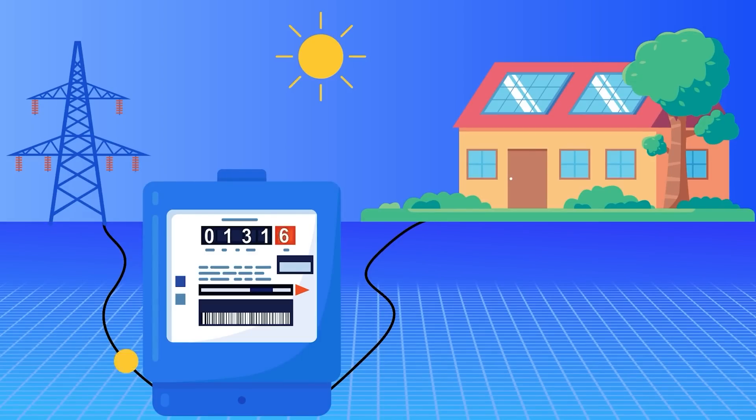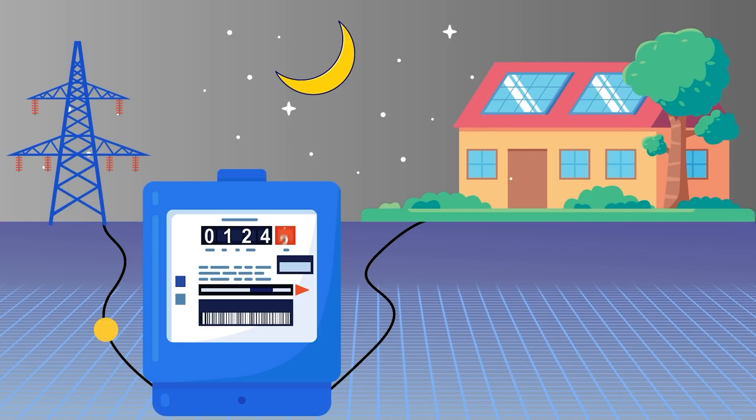During daylight hours, you can directly power the house using solar power, and you can send all of your excess electricity back to the power company, earning credits on your meter, so that during the evening hours you can pull energy back in from the power company using the credits you built up during daylight hours. If the system is designed properly, it'll net out to zero. This works great if you have a one-for-one net metering program — for every one kilowatt hour you send them during the daytime, you can pull one kilowatt hour back in the evening with no penalty.